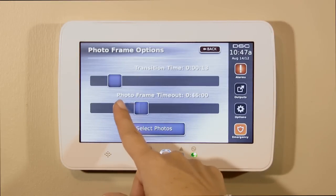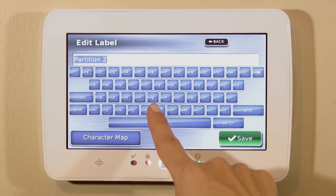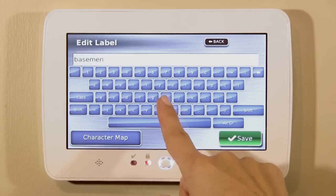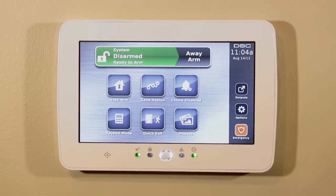Designed to suit your needs, the DSC touchscreen offers large icons and an intuitive user interface. The keypad is fully customizable with options to configure and personalize to suit your daily lifestyle. Your security professional can also customize various icons based on your specific needs.